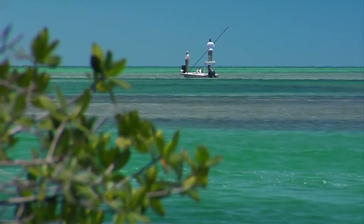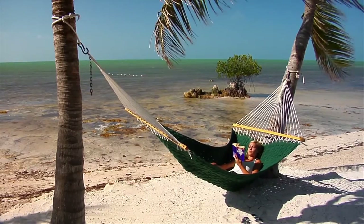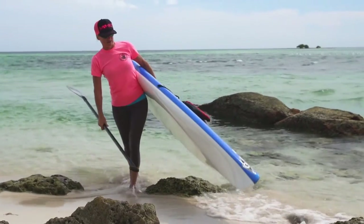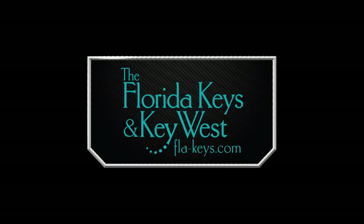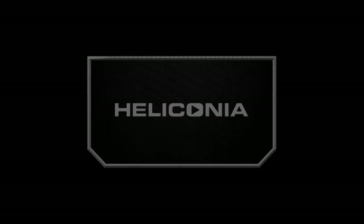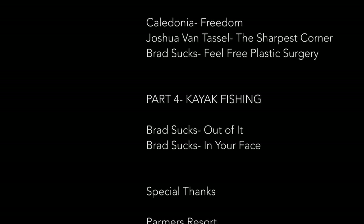The Florida Keys are the southernmost point of the state of Florida. Most people come down here for the same reason — to get away, to relax, and for the lifestyle. It's a pretty laid-back lifestyle, definitely centered on the water, whether you're fishing or paddling. Everyone's just down here to have a good time. I think the Florida Keys is perfect for stand-up paddling: warm water, perfect weather, and perfect for anyone to come down and check out.